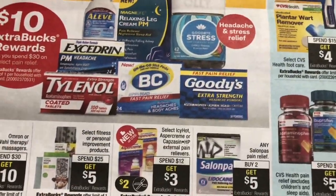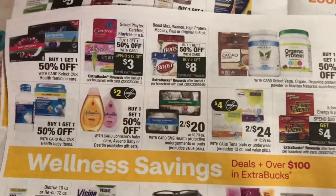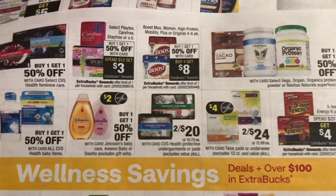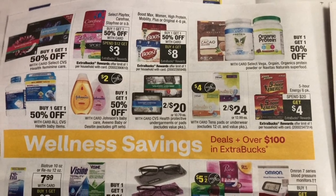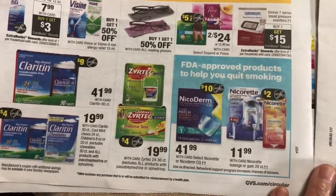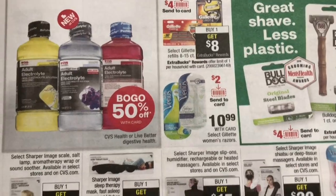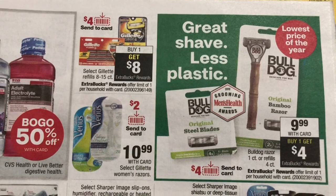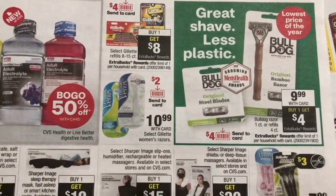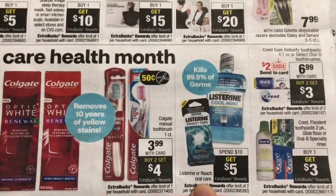The Salon Plus deal is buy two and get a $5 Extra Bucks reward. Johnson & Johnson's baby and Aveeno is buy one and get $1.50 off, but my Sunday insert doesn't have the Aveeno coupons, so I'm not able to grab some of the products I want. The Gillette is buy one and get an $8 Extra Bucks reward. Bulldog razor is buy one get a $4 Extra Bucks reward but it's not available at the CVS I went to. Listerine has a spend $10 and get $5 Extra Bucks reward.